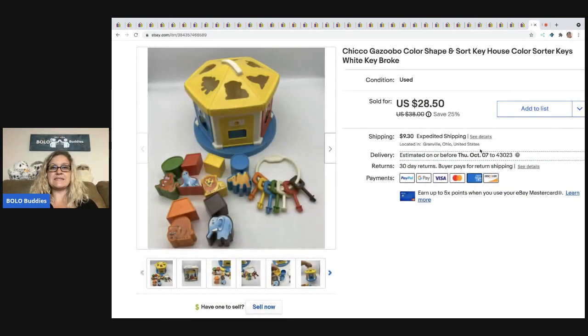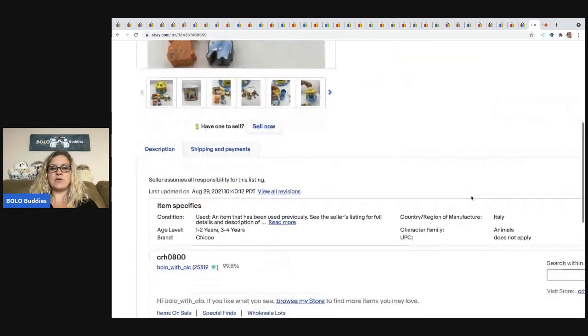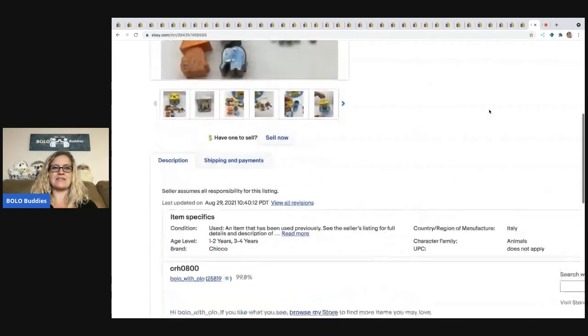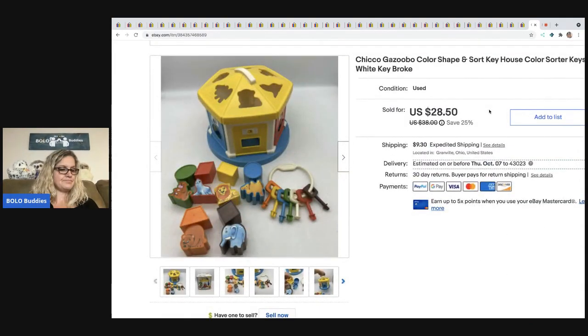The next item I sold is this Chico Gazoobo Color Shape and Sort Key House. I have a video showing how that works on my reseller testing products channel. I got everything listed and realized the white key was broken — so go check out that video, it's kind of funny. I sold this for $28.50 and I think I paid $5 for it. I also have a video where I actually source this from a garage sale — it's either on this channel or my Sourcing with Bolo Buddies channel.